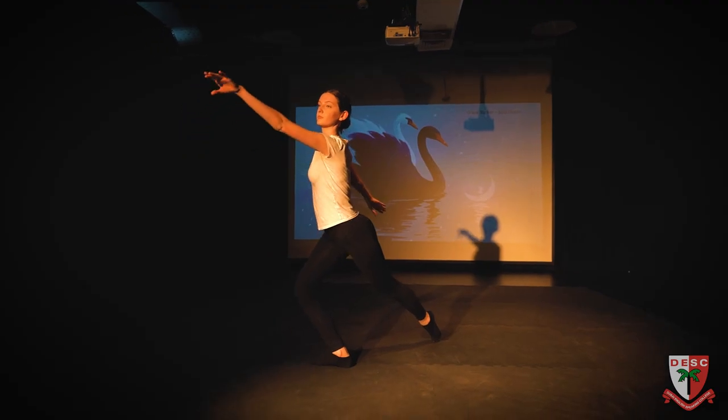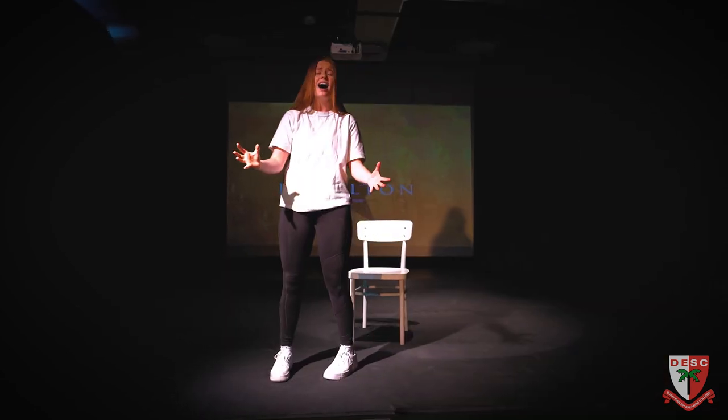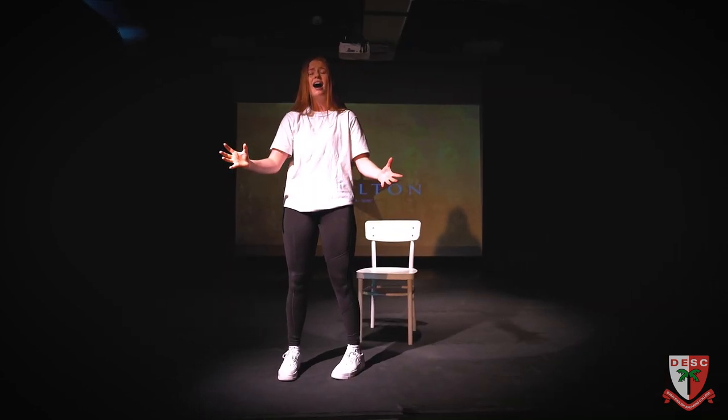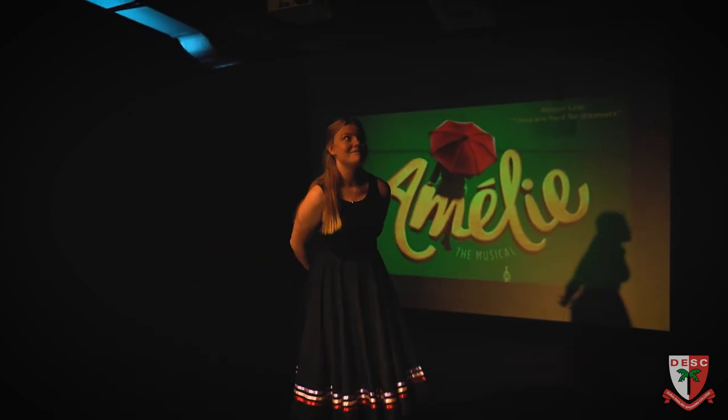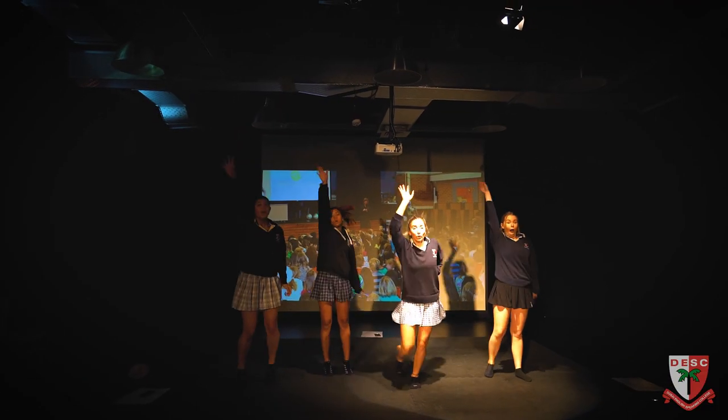The tangible evidence that you create at the end of each unit can be used to build a personal portfolio to help you get onto courses at university, specialist colleges, or straight into the Creative and Performing Arts industry. The course duration for this Level 3 Diploma is two years, the same as any A Level at DESC. For CAPA, you can gain anything up to 84 UCAS points for a distinction star.